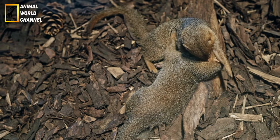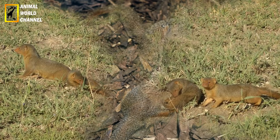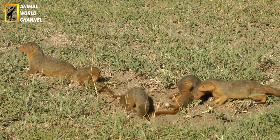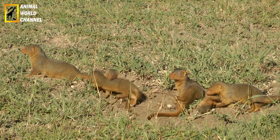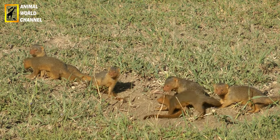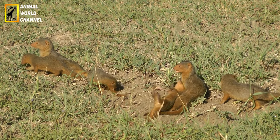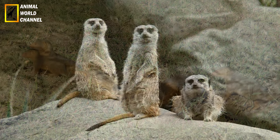The ferret is a very playful animal and very attached to its owner. It spends most of its time exploring. Ferrets play like cats and are very clever. The ferret gets along very well with other animals, particularly dogs and cats. However, cohabitation with rodents and birds, for example, is impossible.